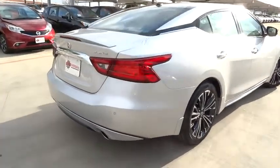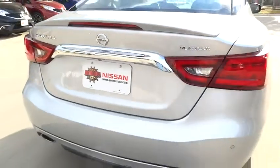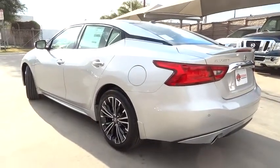Here are some of this vehicle's great options: power passenger seat, remote engine start, stability control, traction control, keyless entry, navigation system, backup camera, and anti-lock braking system.